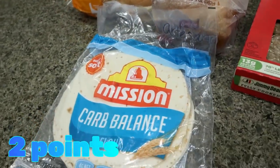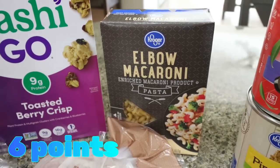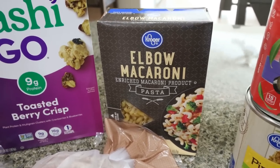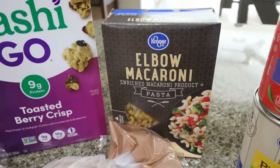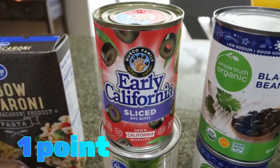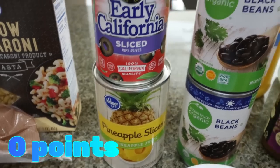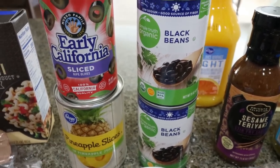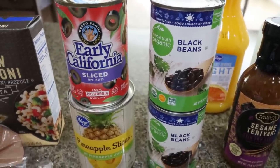I needed some low-carb tortillas for a recipe. I'm going to make Troy's pasta salad — the one I've shared on my channel and have on my website. It is the best pasta salad for summer, a little higher calorie but really good, and he's been wanting it. So I picked up some elbow macaroni for that, some canned goods: sliced olives for his macaroni salad, pineapple rings for a dinner recipe, and black beans — I had a coupon, so I grabbed two cans at $1.25 each.